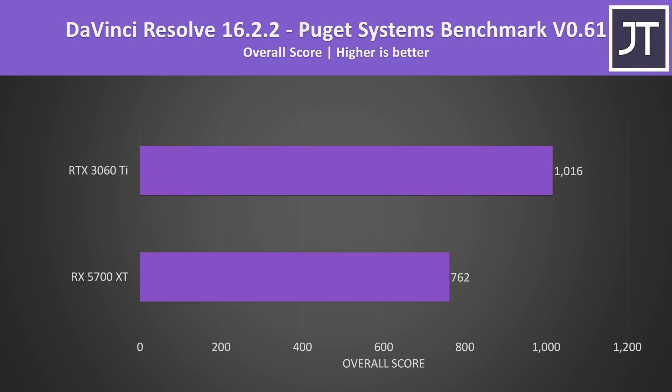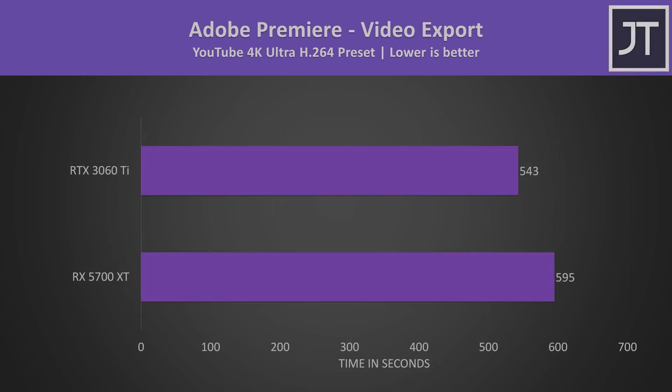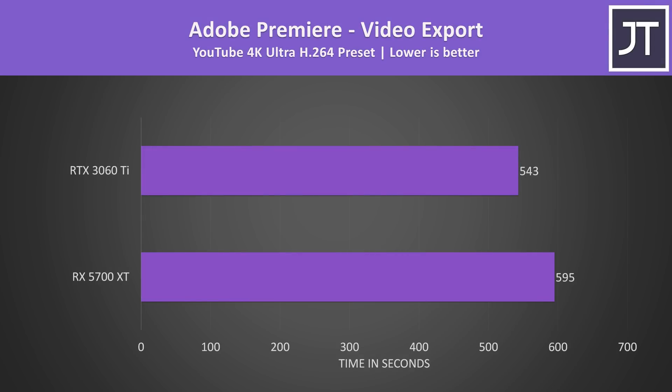I've also compared both in content creator workloads to see what the differences are outside of gaming. In DaVinci Resolve tested with the Puget Systems benchmark, the 3060 Ti was scoring around 33% higher than the 5700 XT — a larger difference compared to most of the games previously. In Adobe Premiere, exporting a 4K laptop review video, the 3060 Ti completed the export around 10% faster than the 5700 XT — not as big of a difference.